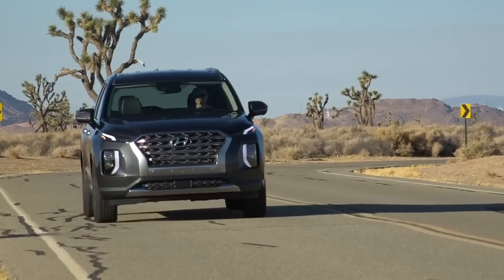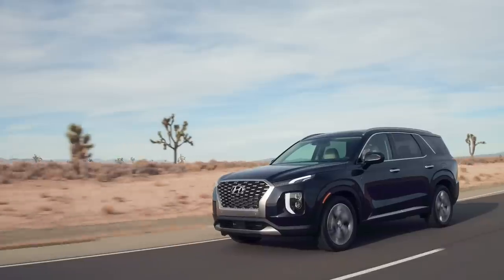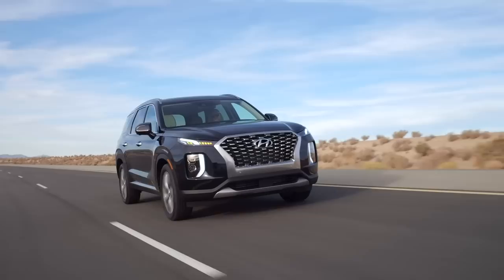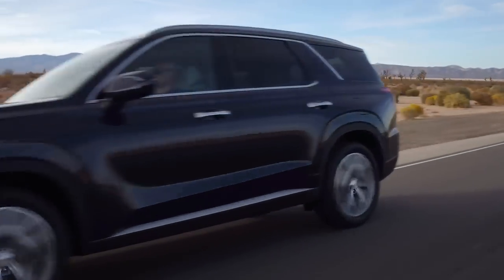While the Palisade has a lot of the same characteristics that define a three-row crossover, particularly its size, it's surprisingly good to drive. Unlike its cousin the Kia Telluride, it feels stiffer and more planted in the corners. What separates the Palisade from the rest of the class is the steering — it's heavier than you might expect, but that means it's more fun to toss around in turns. The braking is a little soft, but it's easy to modulate, especially for such a big SUV.